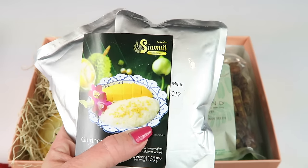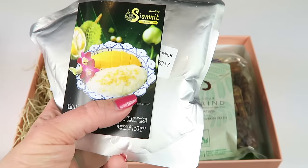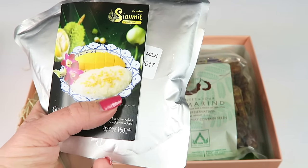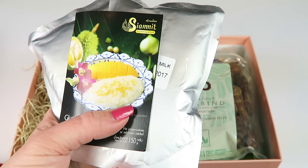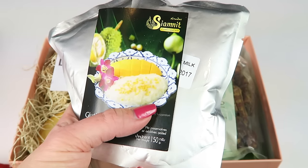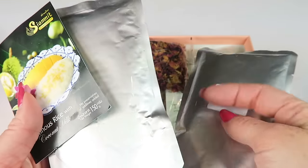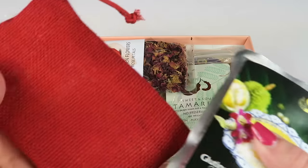First up is glutinous rice with coconut milk, also called sticky rice, from Thailand. Glutinous rice is one of Thailand's most beloved desserts — it's made with a rice variety that's high in starch, making the dish sweet and sticky like pudding. This kit includes everything you need: simply heat up the coconut milk and rice. This is the coconut milk and this is the rice, and it comes in a cute little red sack.